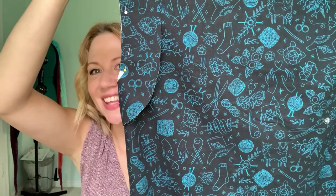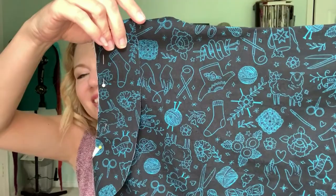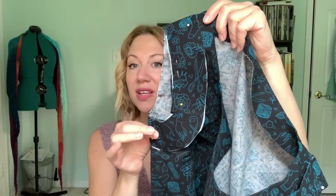I am sewing this dress out of this beautiful fabric, which from far away looks like a floral print, but when you look up close it is yarn-themed — so cute! You can see balls of yarn, skeins of yarn, little granny squares, knitting needles, socks, and sweaters. I absolutely adore this fabric.